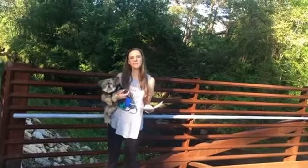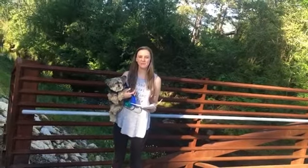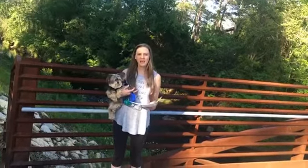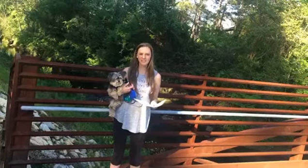Hi! My name is Lauren Wallace. I'm an education specialist here at the Charlotte Museum of History and today for our Museum from Home and our Family Friday, I'm actually out at one of the greenways that's near my house.